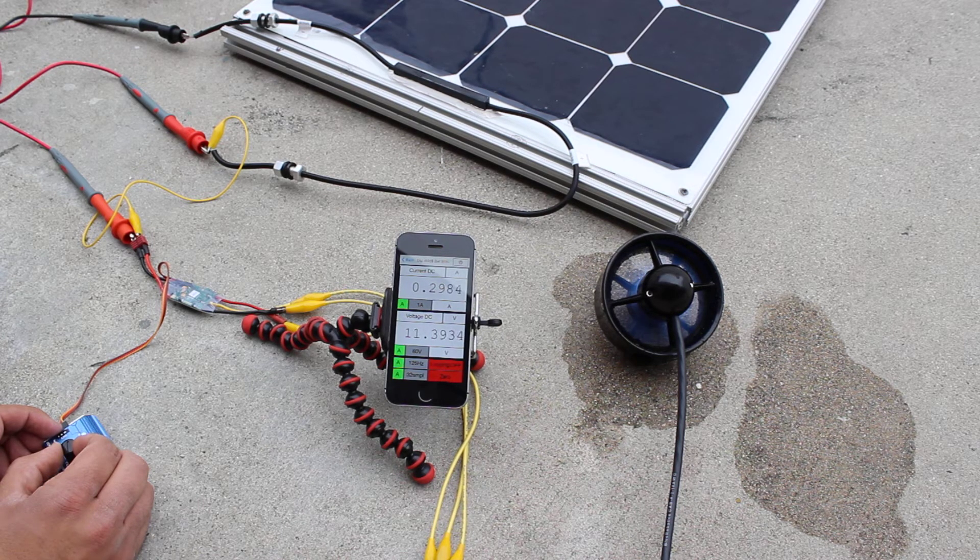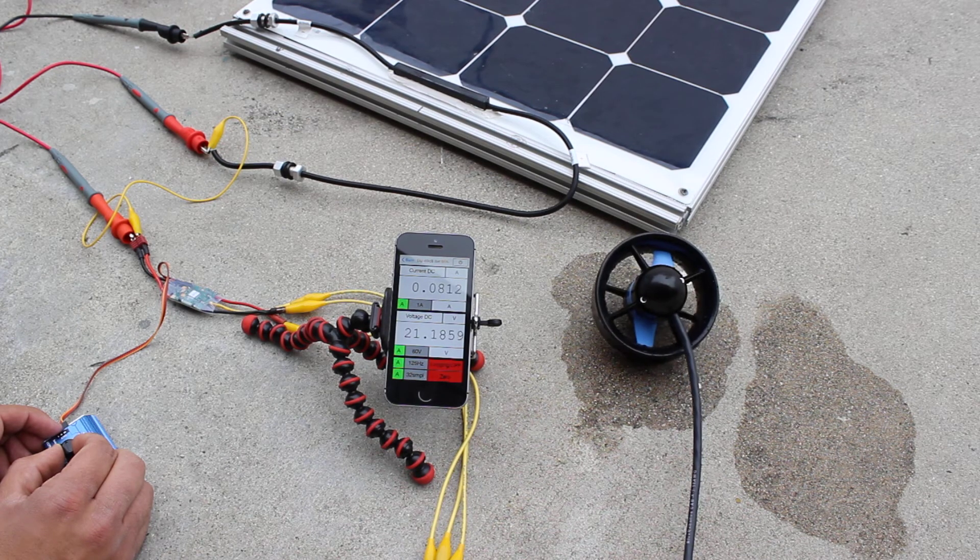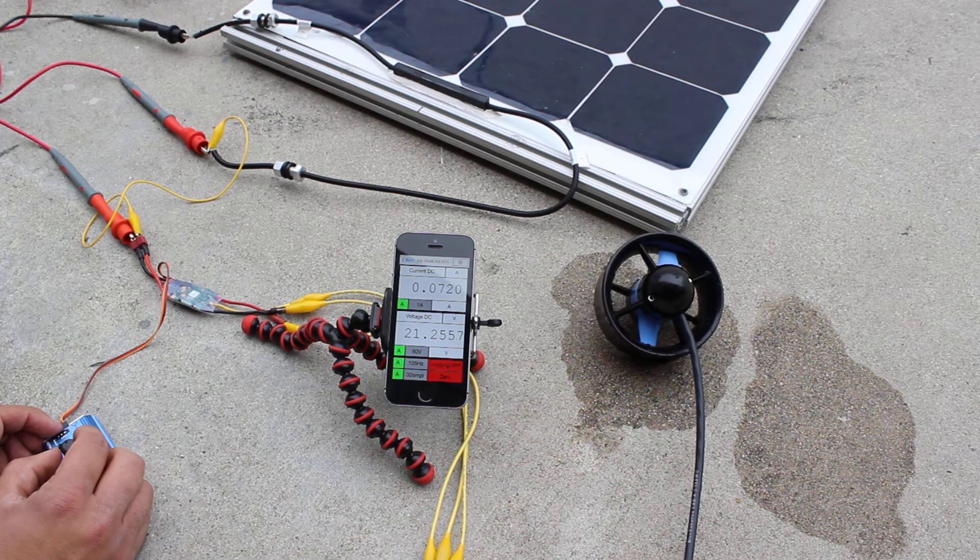As we go higher on the throttle, the voltage drops and the speed of the thruster actually decreases, until the voltage drops so low that the ESC resets like that and needs to be reinitialized with a new signal before it'll run again.